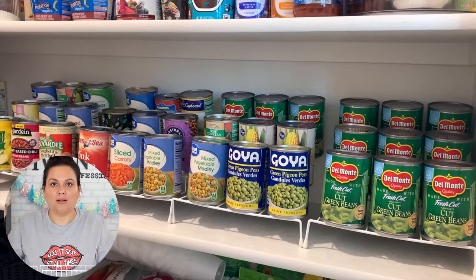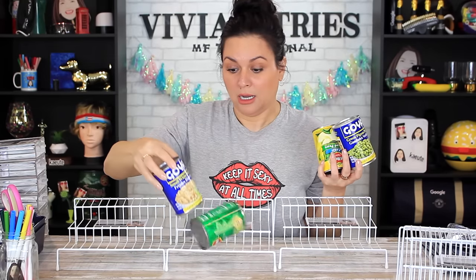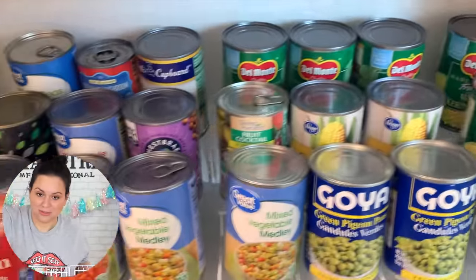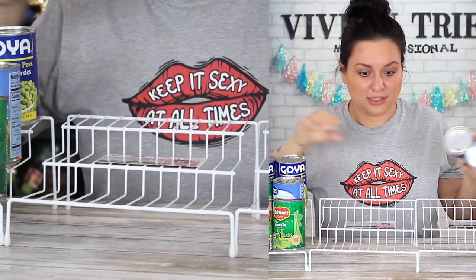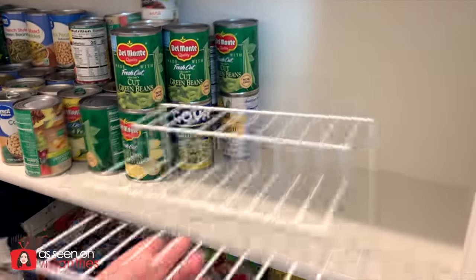I might have to start an Instagram page just for organization. Don't sell them out — I need to reorganize my life. 2023 is going to be the year of throwing junk out and organizing. I got a million cans because I'm a prepper. They're kind of flimsy if you're an extreme couponer organizing a garage. Nine cans fit on there.